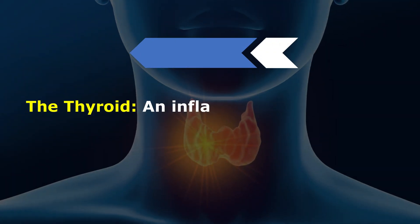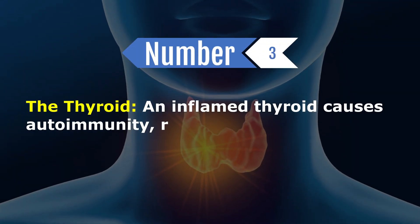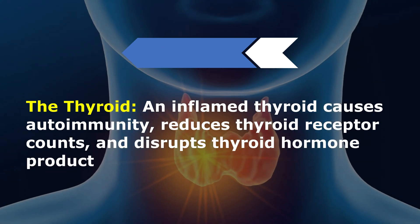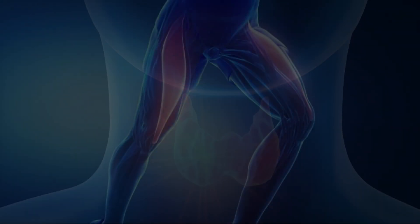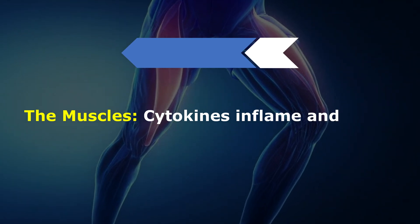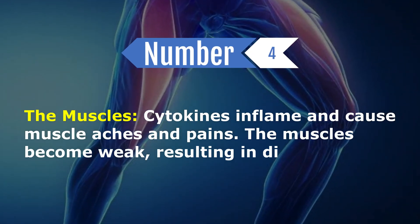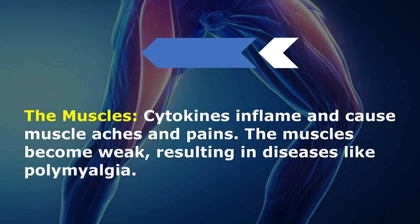The thyroid: an inflamed thyroid causes autoimmunity, reduces thyroid receptor counts, and disrupts thyroid hormone production. The muscles: cytokines inflame and cause muscle aches and pains. The muscles become weak, resulting in diseases like polymyalgia.